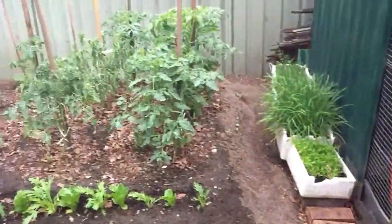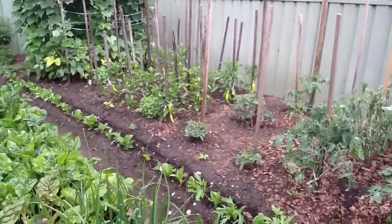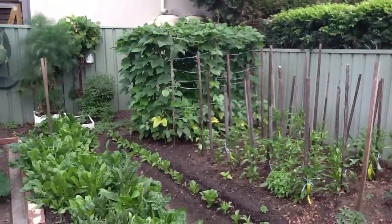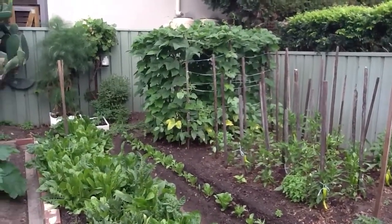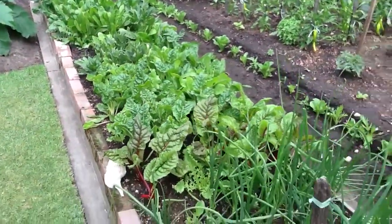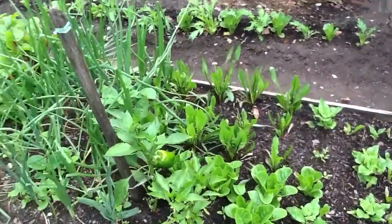And here we see the garden. Tomatoes, chilies — as you see, they've grown chilies already. The beans up there look amazing. And down here we have all the different types of lettuce and spinach, down here all growing. A little bit of basil growing as well.